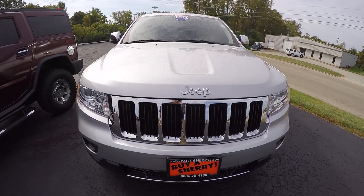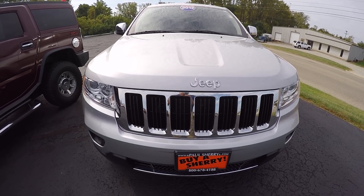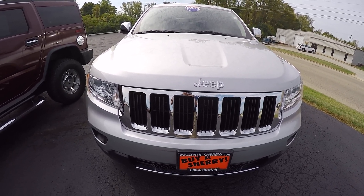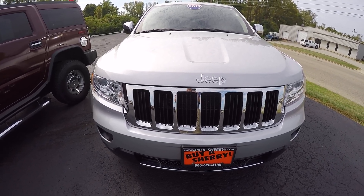Hi folks, Nick Ruiz here with Sherry Chrysler Dodge Jeep Ram and RVs in Piqua, Ohio. Today I'm showing you a 2012 Jeep Grand Cherokee Limited, stock number 27453AT.